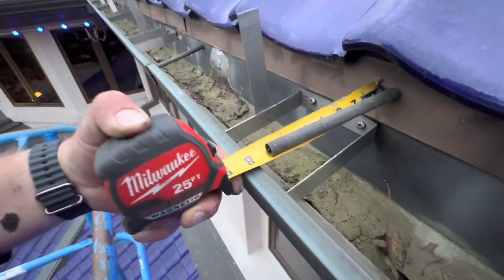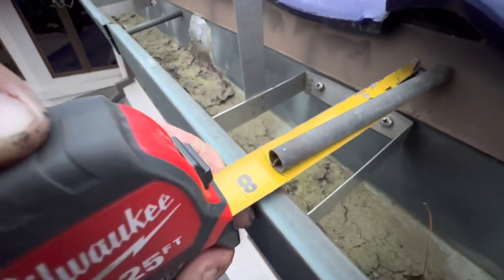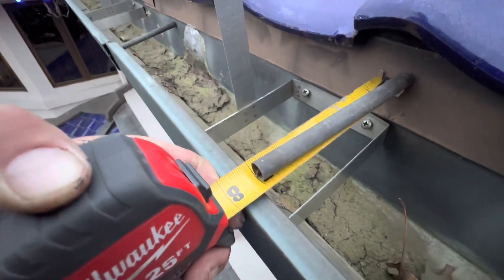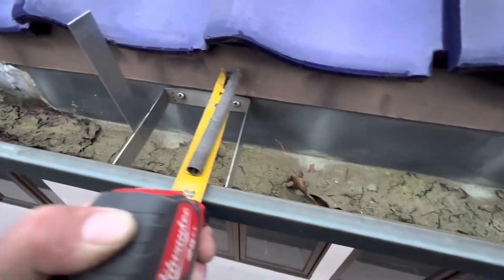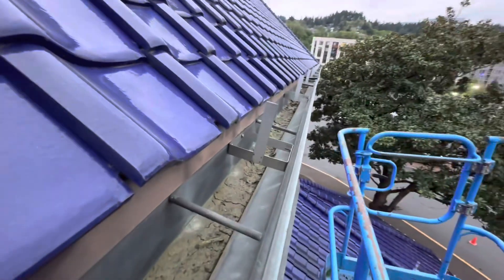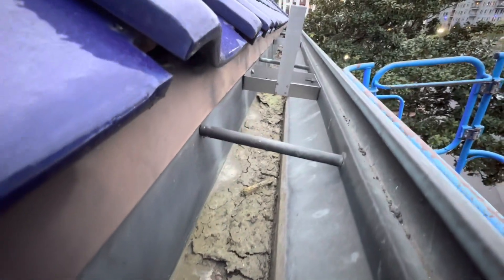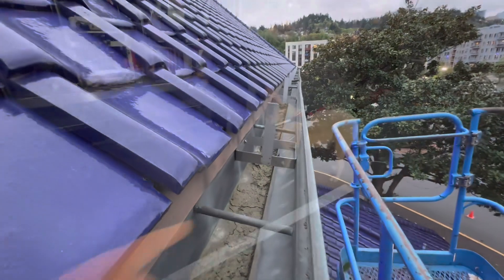Looks to me like it needs extra brackets on this top portion — they probably need to be about seven and three-quarters inches right there. That will reinforce it and make it hold the top, because those brackets are a little deep. We need to get some towards the top as well — double up the brackets over here.